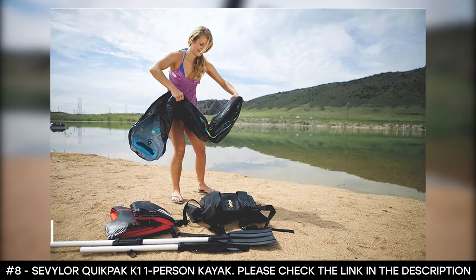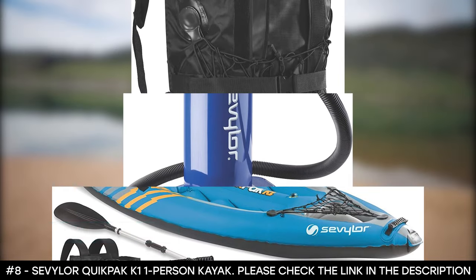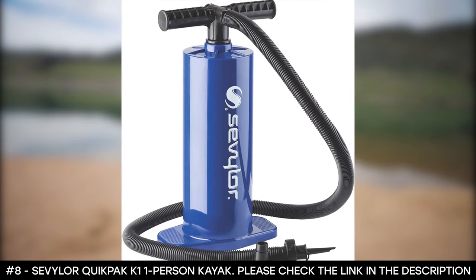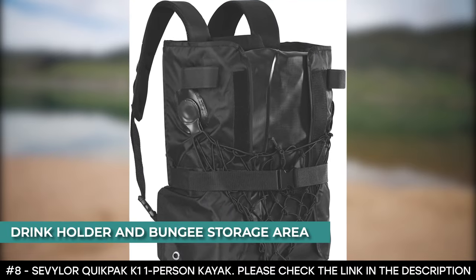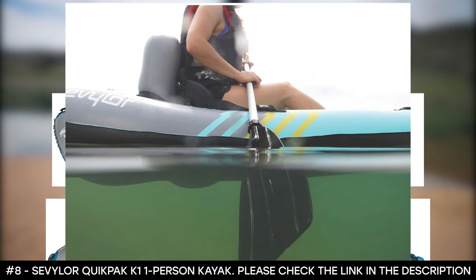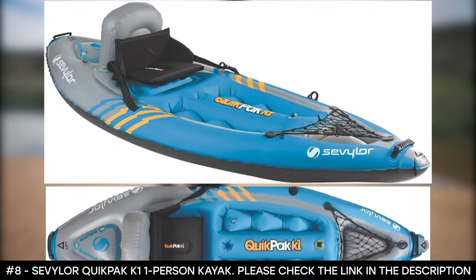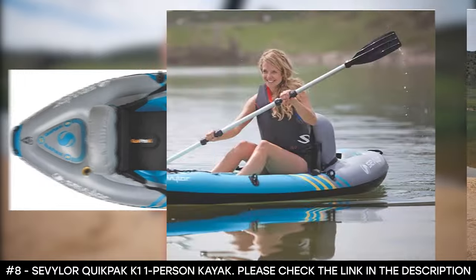This inflatable kayak features double-locked valves that use two locking points for easy inflation and deflation. It also features a backrest and multi-position footrest for comfort, plus a drink holder and bungee storage area for easy gear access. The 8-foot 7-inch kayak holds up to 400 pounds (181 kilograms) and includes a paddle that breaks down for compact storage and a high-pressure hand pump.